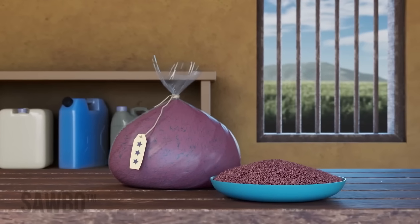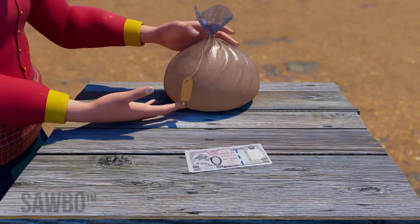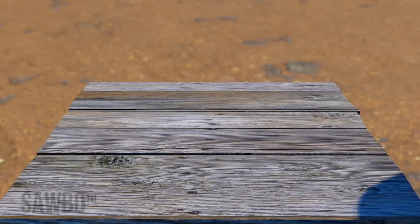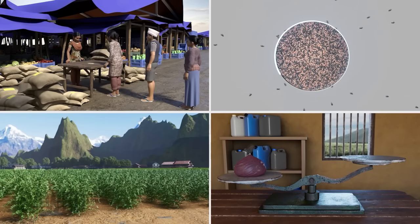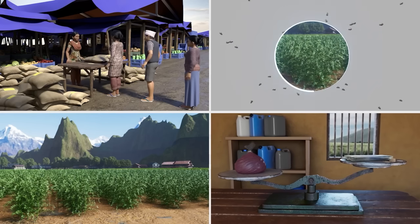Many new and improved varieties of lentil are now available which can lead to much higher yields and profits. In this video you will learn why it is important to adopt new or improved lentil varieties for your crop.